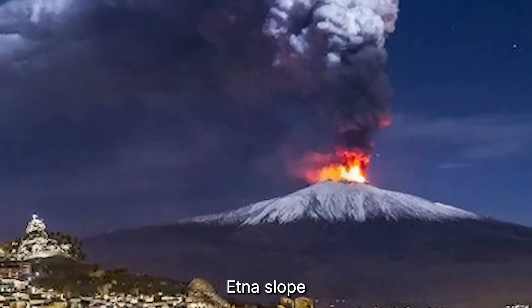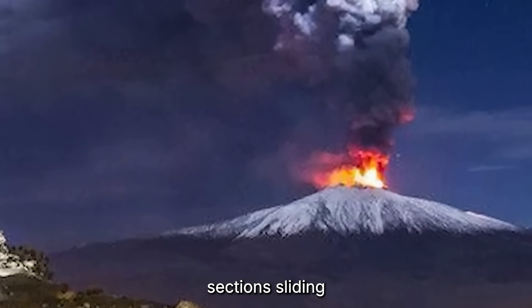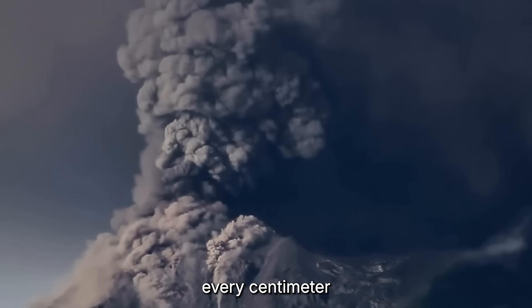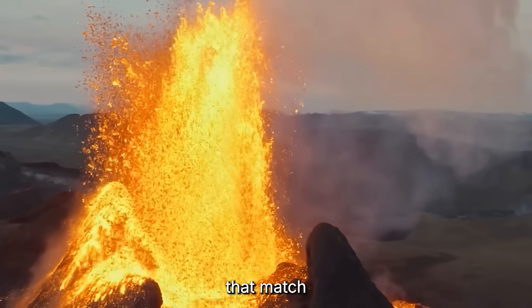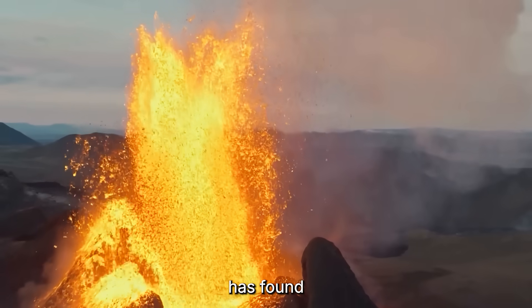In the last decade, Etna's slope movement has doubled. Sensors buried in the rock show sections sliding centimeters each month. That may sound small, but when the mass in motion weighs billions of tons, every centimeter counts. Seismic instruments have begun picking up rhythmic tremors — not random noise, but pulses that match the speed of that creeping slide. It's as if the volcano has found its own heartbeat.